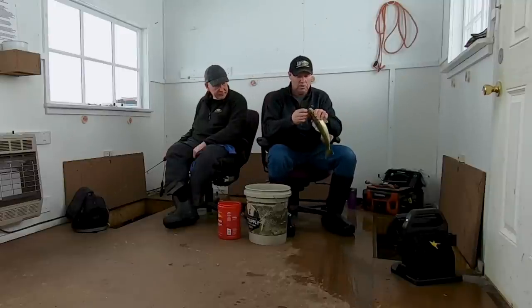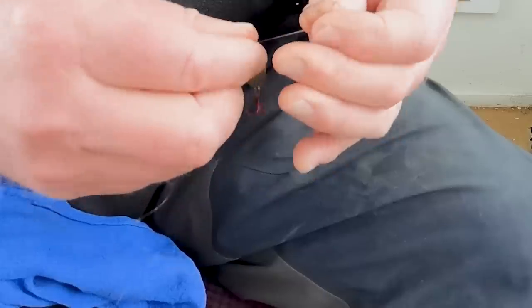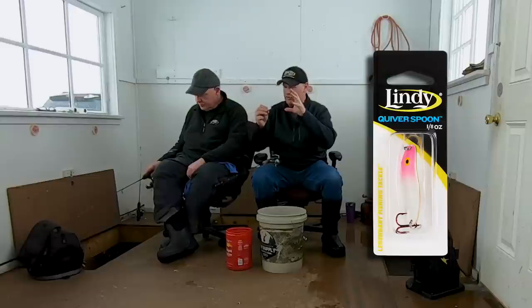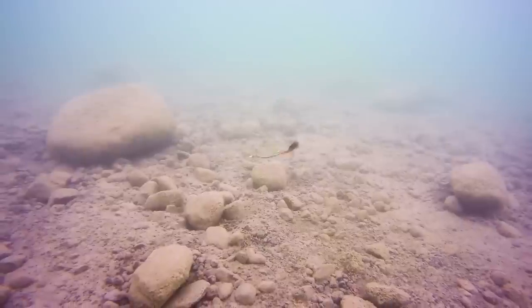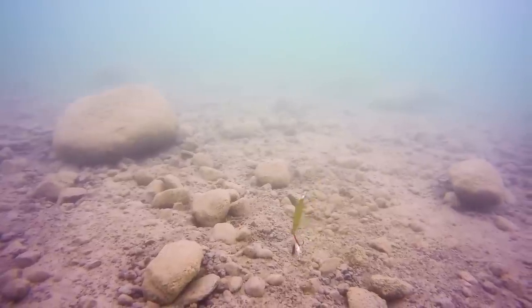I want to give you a little tip on how to work this bait. Because as soon as I switched to this today, I'm getting bit. This is a Lindy Quiverspoon — I'm fishing the eighth-ounce size. It's one of those baits that just flat out does something different than everything else out there. When you jig this bait up, it'll go up with a little bit of turn to it, move and give you that outside-of-the-hole action. Then it'll roll on its side for the fall and swim back down, rolling back and forth. So you're getting the glow color up front but also that flash on the back.